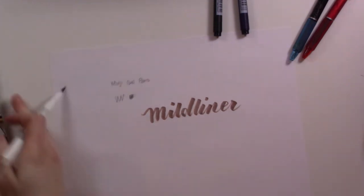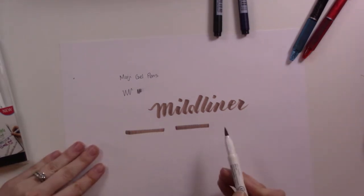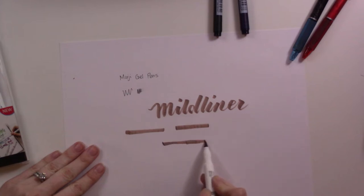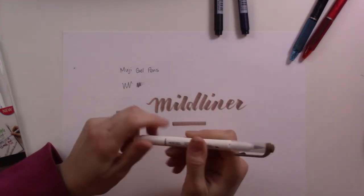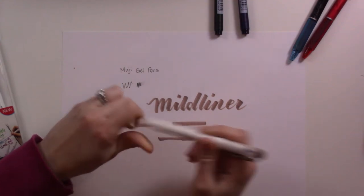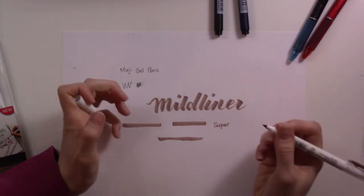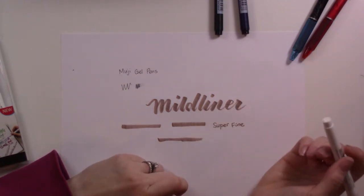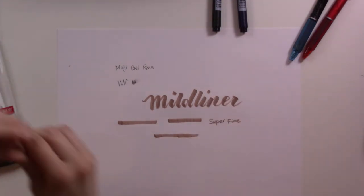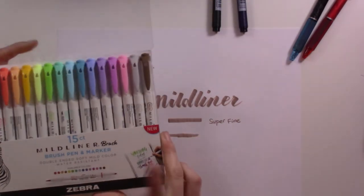I love the colors of the Mildliners. I already had the highlighters in a couple of these colors, but now I have the full 15-count set. You can highlight with this brush pen just fine — it'll be slightly uneven if you're not careful. I would choose the brush pen over the highlighter because in addition to the brush tip, I much prefer the super fine tip on the other side. It's small enough to use in my planner — I've been using it for my dates and it's been working great.